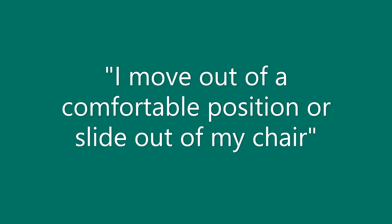Barrier 8: I move out of a comfortable position or slide out of my chair. When you change position, different parts of your body can slide out of their comfortable, supported position, making it hard for you to find a comfortable position again on your own. Suggestion 1: Talk to your OT, PT, or wheelchair specialist about things that can stop you from sliding, such as elbow blocks or a seat belt.